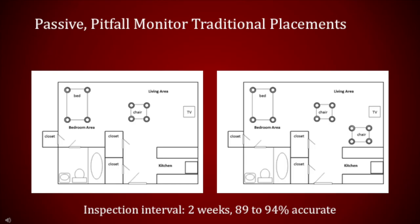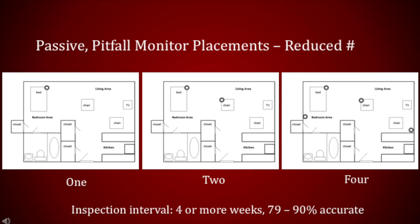Two upholstered chairs and a bed would require twelve monitors. When using eight or more monitors, inspection intervals of two weeks have been shown to detect 89 to 94 percent of infestations. A study conducted by University of Tennessee urban IPM lab personnel found no significant difference in the effectiveness of the Black Climb Up or the Blackout in detecting low-level infestations when one, two, or four monitors were placed in one-bedroom and studio apartments. However, an inspection interval of four or more weeks was needed to detect 79 to 90 percent of infested units. Placing more than four monitors per apartment could increase the chances of, and decrease the time needed for, detection. When using four or fewer monitors per apartment, a one-month to three-month inspection period is advisable.